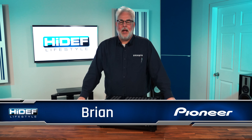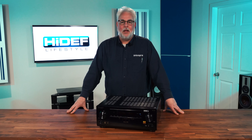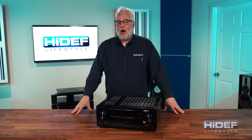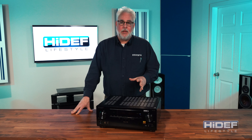Hey everyone, Brian Smith with Pioneer Electronics, and I'm thrilled to be coming to you here from Hi-Def Lifestyle in Harrisburg, Pennsylvania, where we're taking part in the kickoff of our 2020 line of high-end Pioneer Elite AVRs.